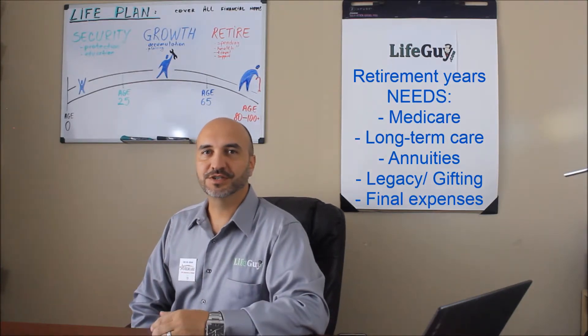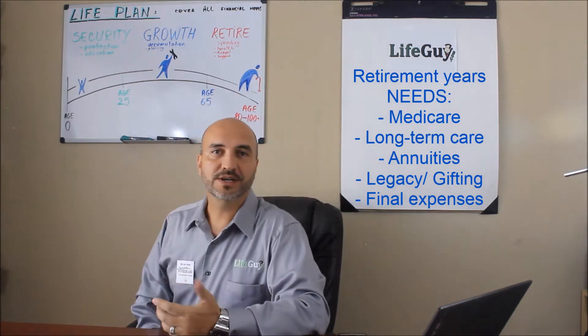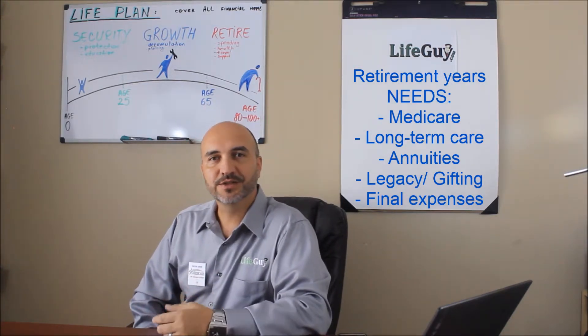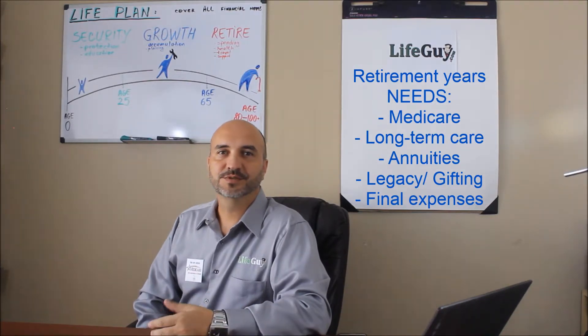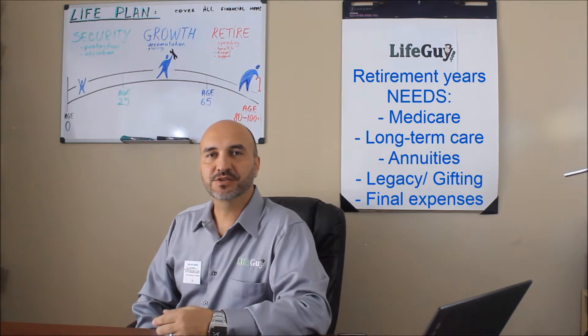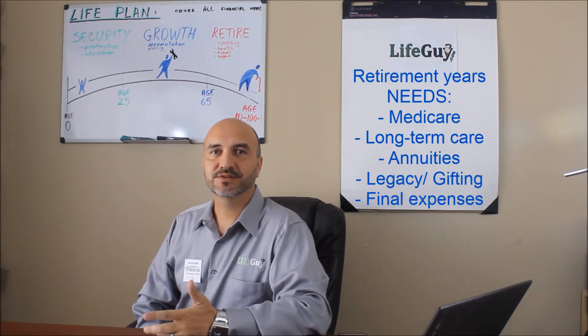And finally the retirement stage, when normally you'd expect our spending to increase due to health issues, travel, supporting our family, our children and grandchildren, and we need to make sure our money will last for as long as we live.